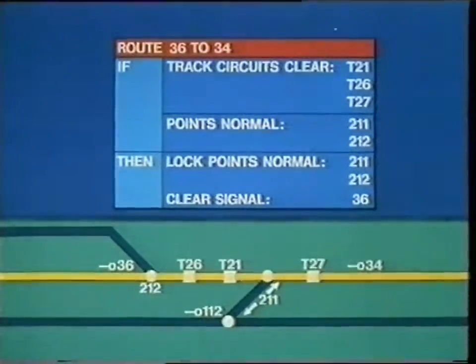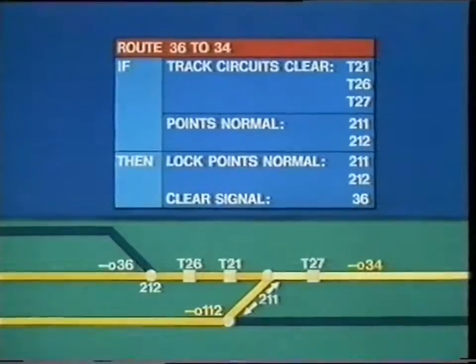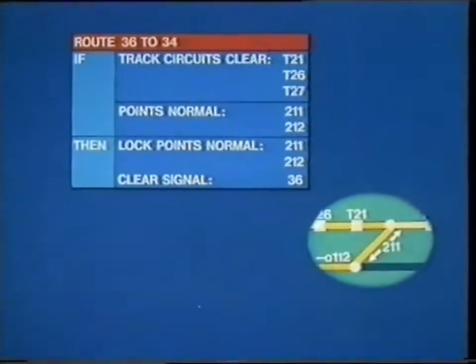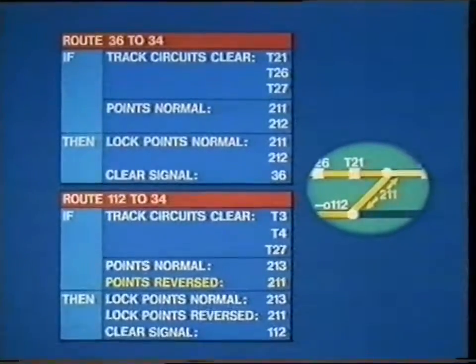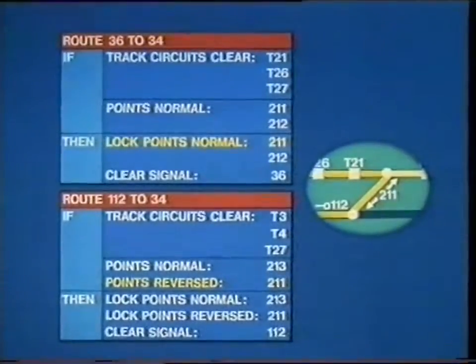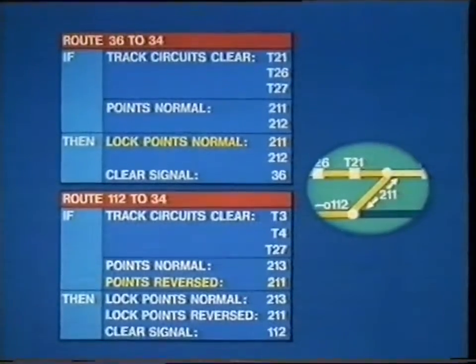Once this route is set, the other route — from signal 112 to signal 34 — will be locked out. That's because one of the conditions for this route is that the points T211, the crossover, are available to be set reversed. And this condition can't be satisfied, because those points are locked in the normal position. So this route can't be set at the moment.